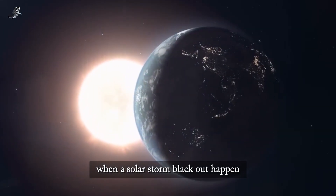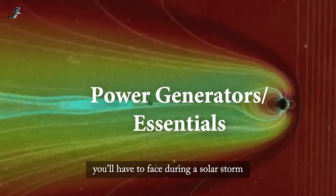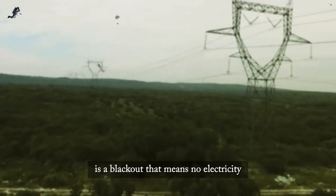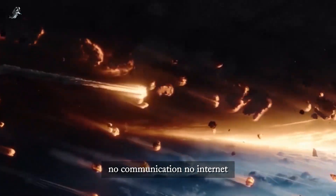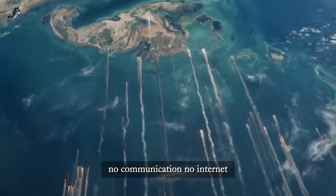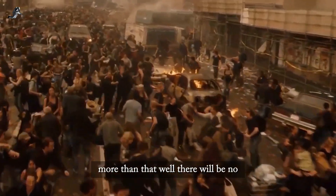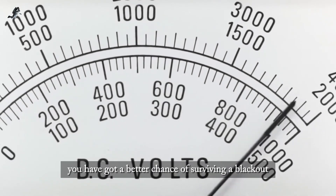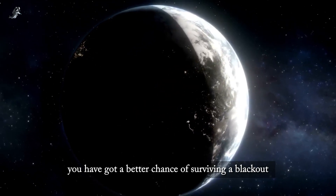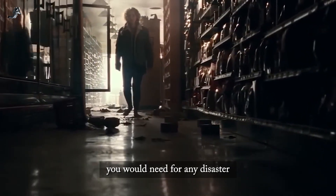When a solar storm and blackout happen — Step 2. The main threat you'll face during a solar storm is a blackout. That means no electricity, no communication, no internet, no social media. You have a much better chance of surviving a blackout if you are prepared beforehand. Have the essential items you would need for any disaster.